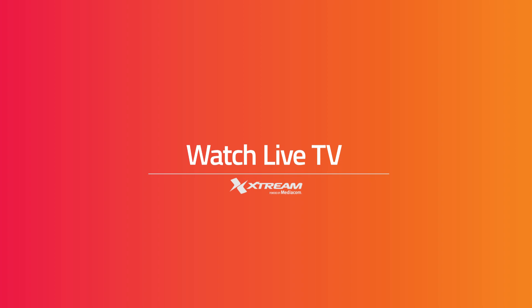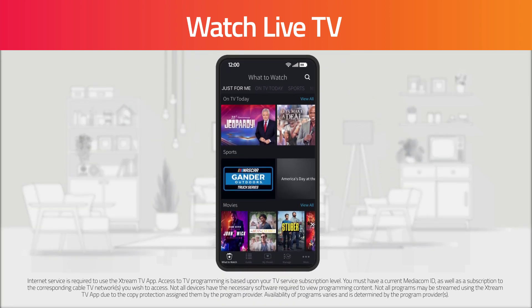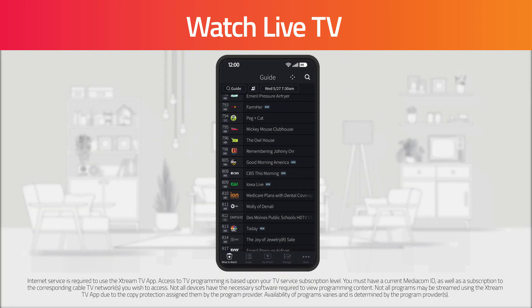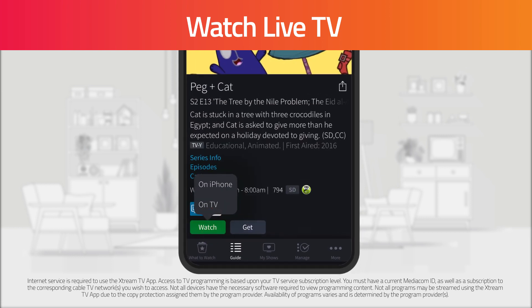Watch Live TV. If you're connected to your home Wi-Fi, you can use the Xtreme TV app to watch live TV on your mobile device. Click on the show you want to watch and then click Watch. Then when asked what you want to watch on, select your mobile device.